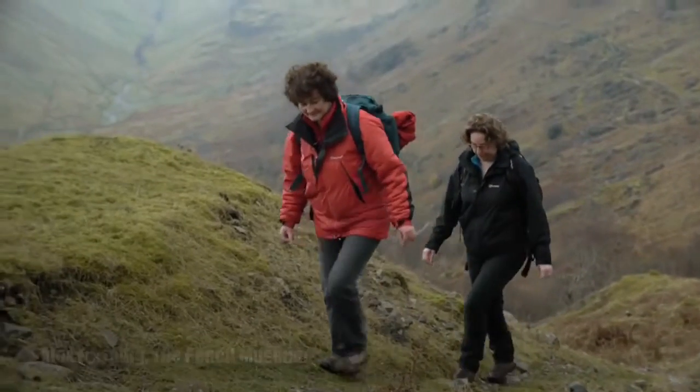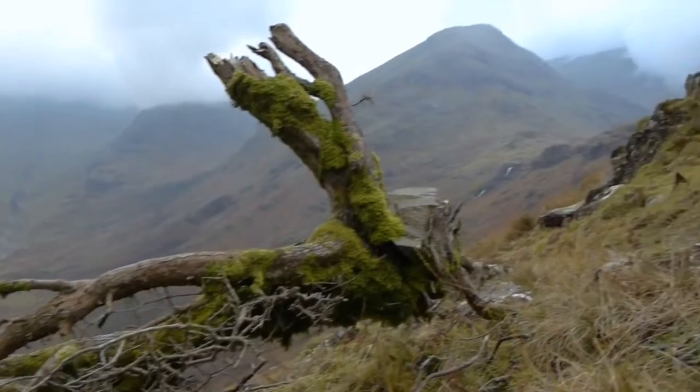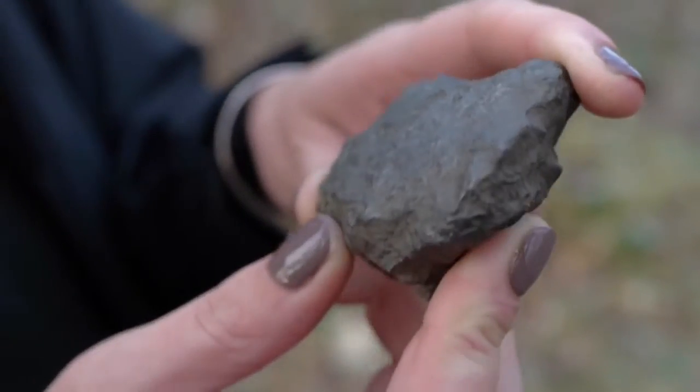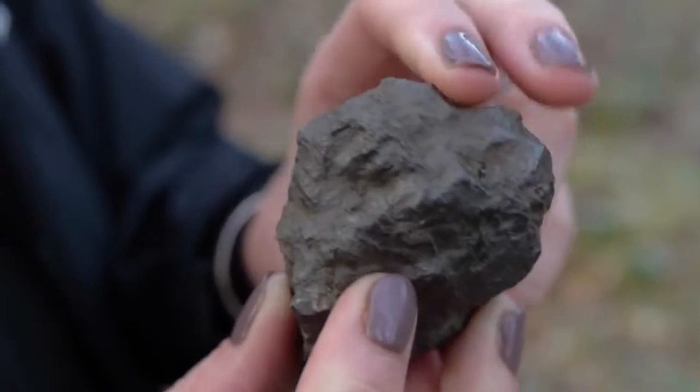The story goes that in the 1500s there was a large storm in the Borrowdale Valley, and shepherds went out to tend their sheep. When they went out they found a tree on their land that had fallen over, and underneath its roots was a large black substance. Over time they decided to wrap thin pieces of sheepskin around hand-carved pieces of graphite, and those were the original primitive pencils.